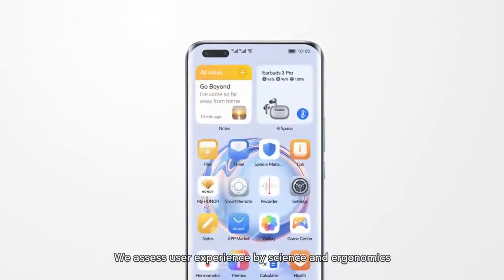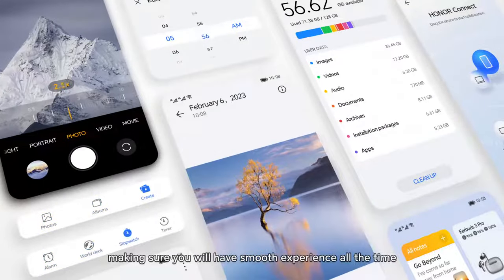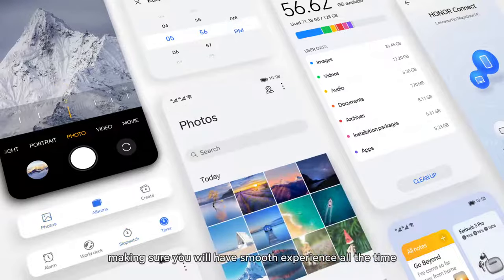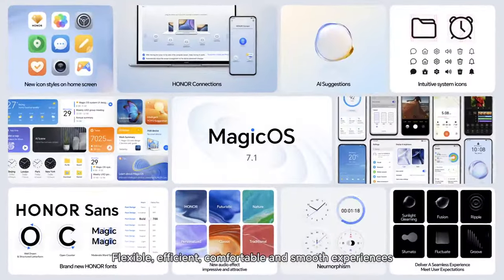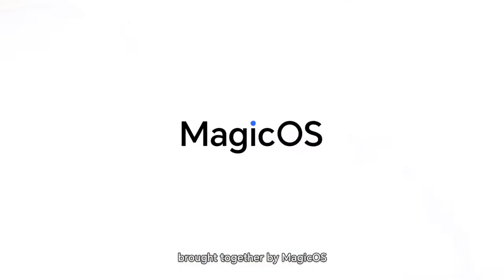We assess user experience by science and ergonomics, making sure you will have smooth experience all the time. Flexible, efficient, comfortable, and smooth experiences brought together by Magic OS.